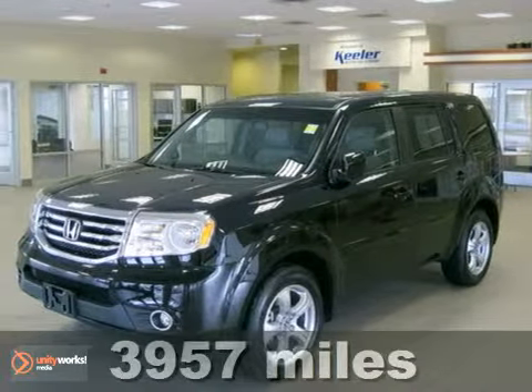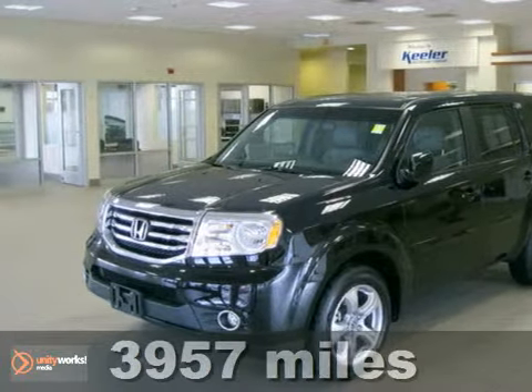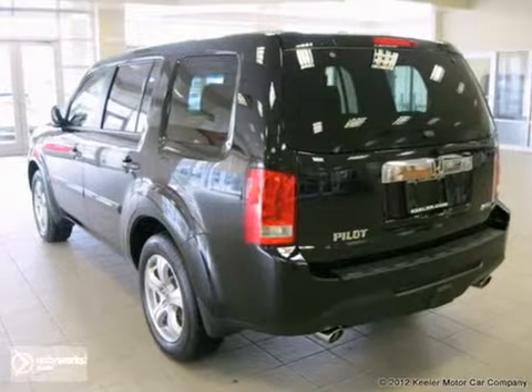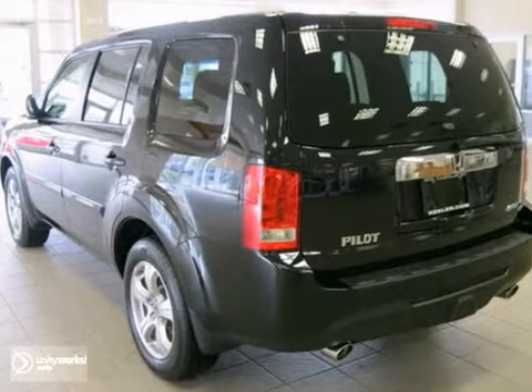Contact us for special internet pricing. Keeler Honda is excited to present this 2012 Honda Pilot with a 5-speed automatic transmission, 4-wheel drive and 3,957 miles.